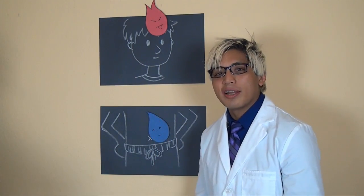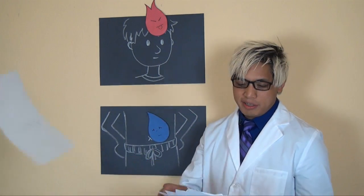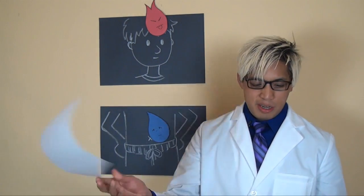When your head is hot and your gut is cold, it can lead to all sorts of problems such as allergies, constipation, diarrhea, headaches, fevers, insomnia, depression, heart problems, colitis, and so on.